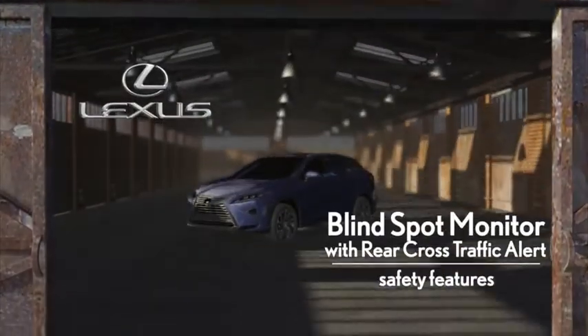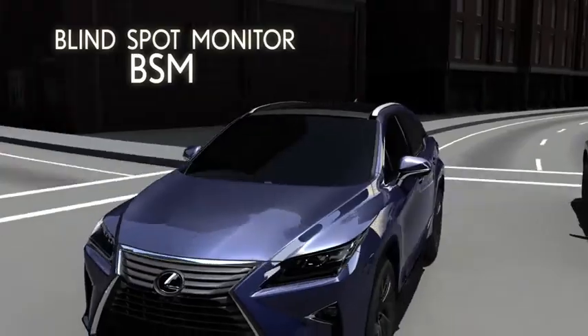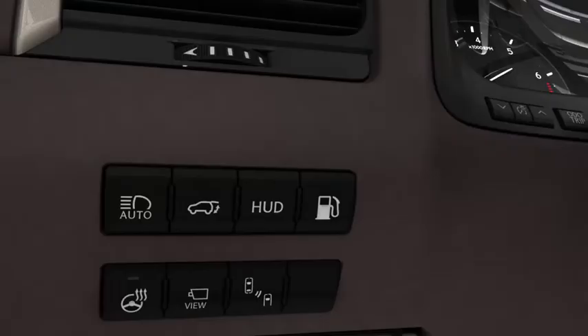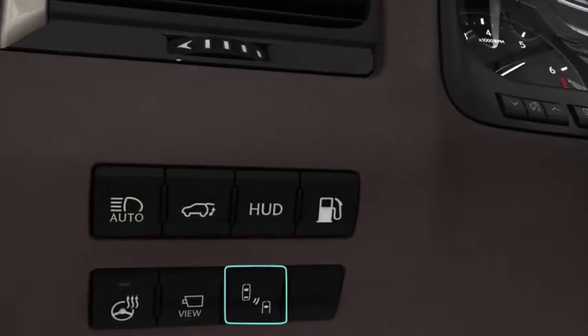Blind Spot Monitor with Rear Cross Traffic Alert. The Blind Spot Monitor alerts drivers of vehicles in their blind spot, and Rear Cross Traffic Alert warns drivers of approaching vehicles when backing up. If your vehicle is equipped with this feature, it has a BSM button on the dashboard to the left of the steering wheel.